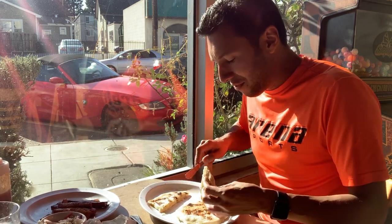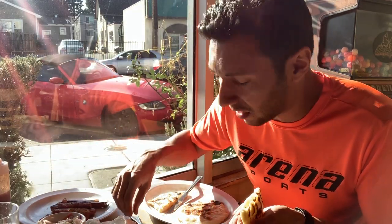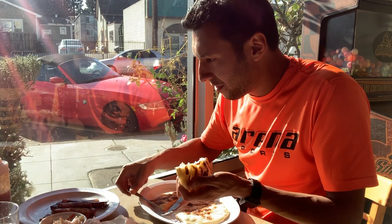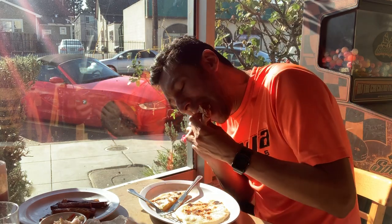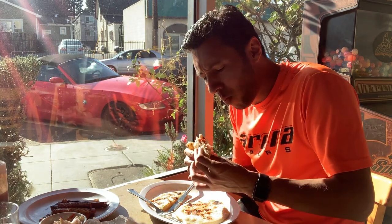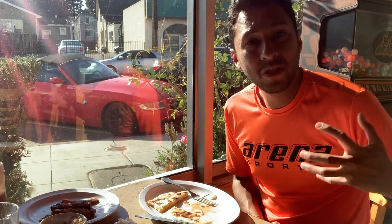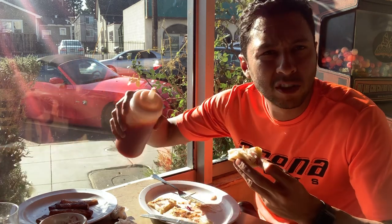Cut this bad boy in half — you've got to get in there. Get some of that spicy cabbage and blow that sucker up. And to top it all off, put a little bit of pupusa sauce in there. I've come to the conclusion that the pork, cheese, and bean one is phenomenal all by itself. It has the right amount of spice — the pork, the cheese — it's not overwhelming, just a light amount. The cheese is a perfect platform to load up all the spicy cabbage and some of that pupusa sauce.